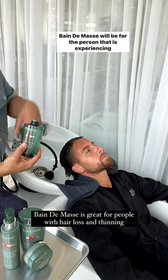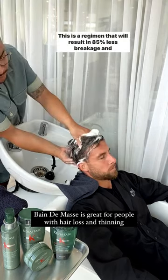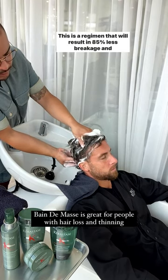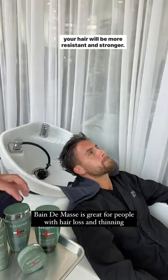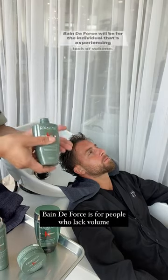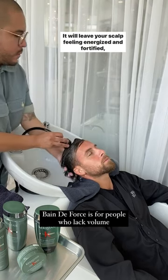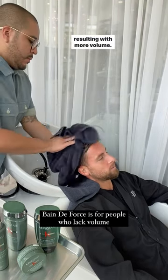Genesis Ohm has two lines. Bain de masse will be for the person that is experiencing hair loss and thinning. This is a regimen that will result in 85% less breakage, and your hair will be more resistant and stronger. Bain de force will be for the individual experiencing lack of volume, will leave your scalp feeling energized and fortified, resulting in more volume.